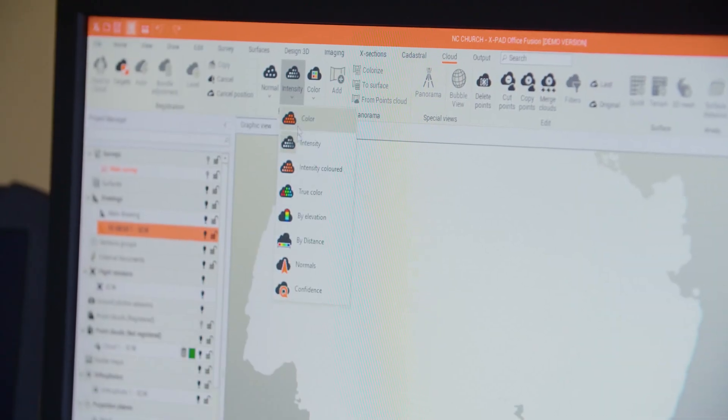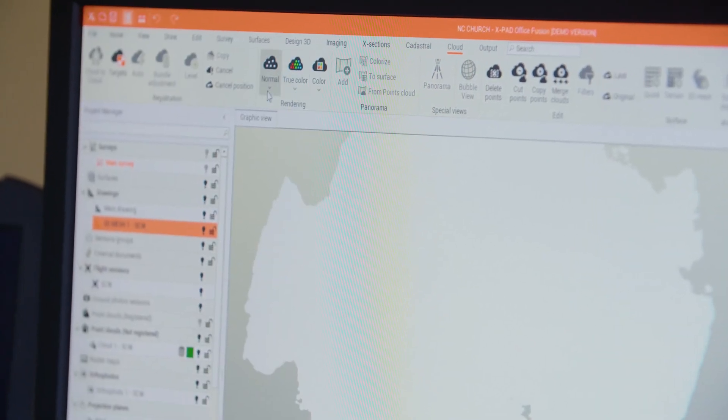Expat, just like other survey control software, provides control for your GPS receivers, GNSS units, all the way down through conventional total station. It allows you to do things like measure angles, get positions, do your COGO functions, all the way through to adding photographs to points.